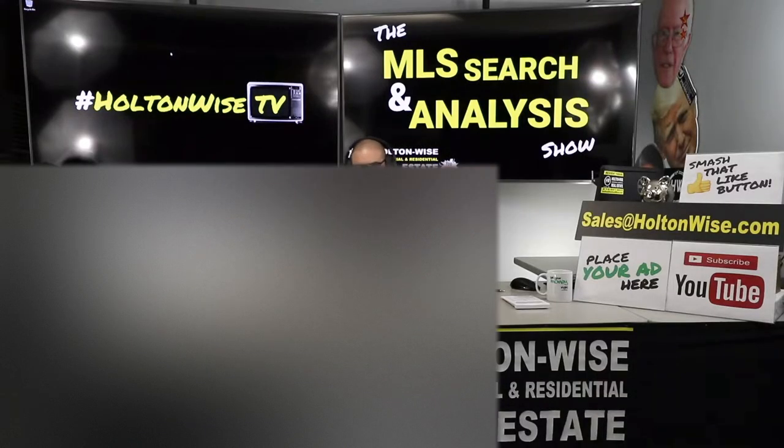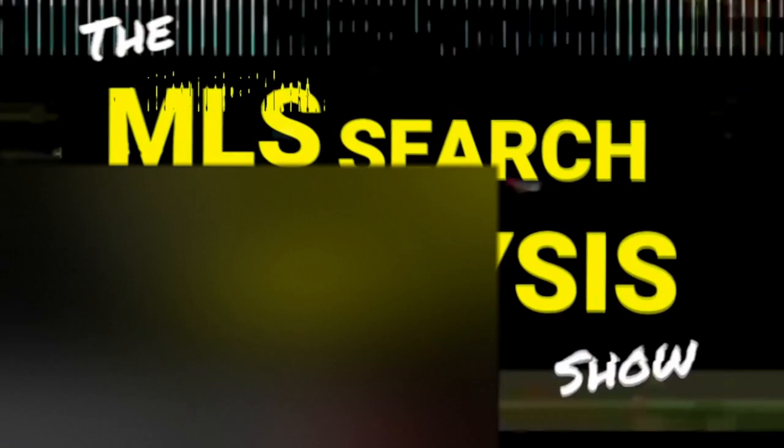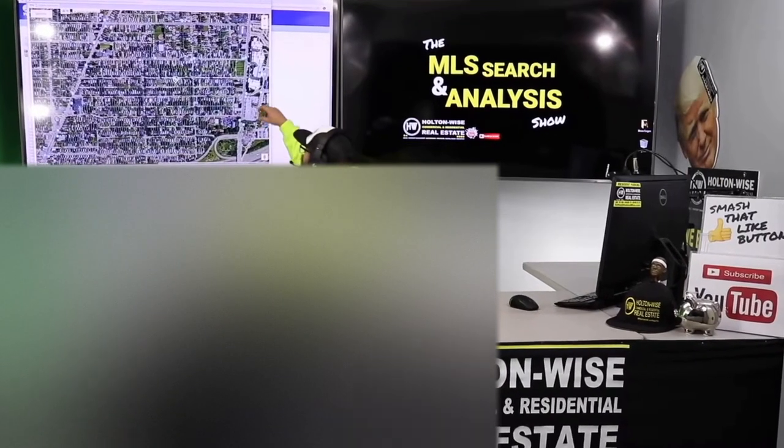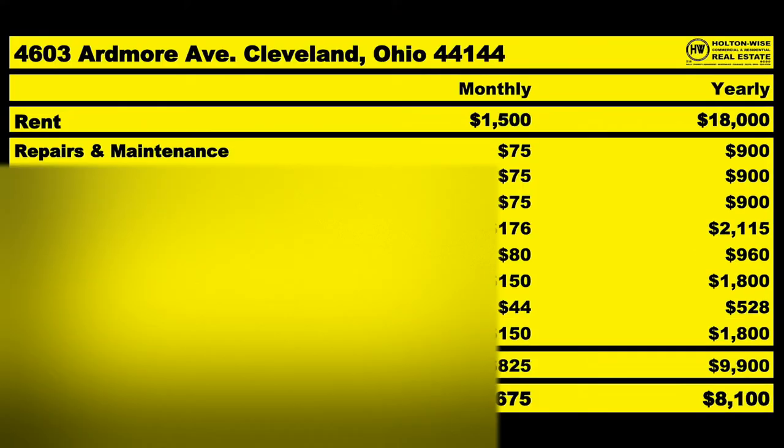We are going to be maxing out our voucher money, utilizing the Section 8 program to the highest level. Alex, this is your show. This is the show where I work for you directly, taking your needs, going through the MLS and trying to find the best possible deal. Put down 25% — that's the perfect way to buy this. That's why real estate investing is the greatest industry in the world.